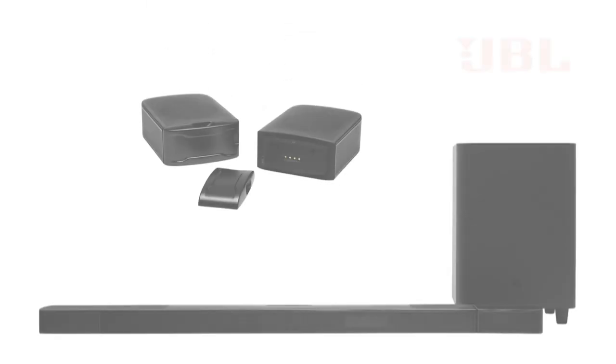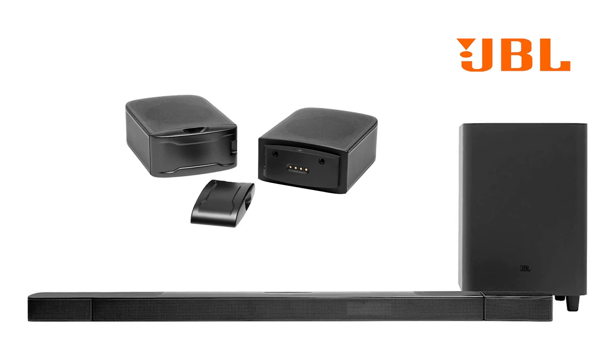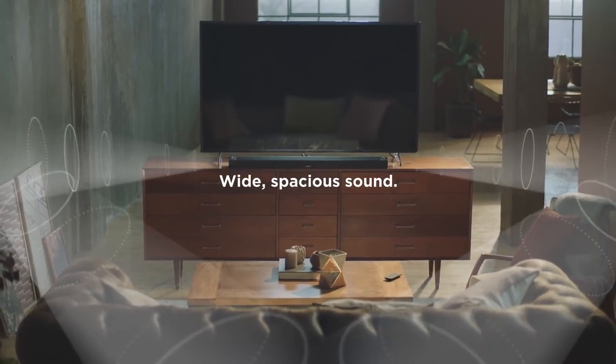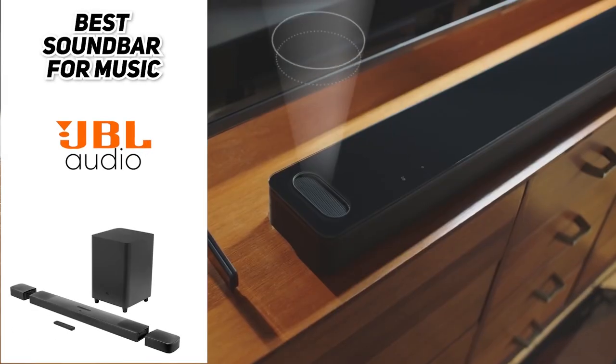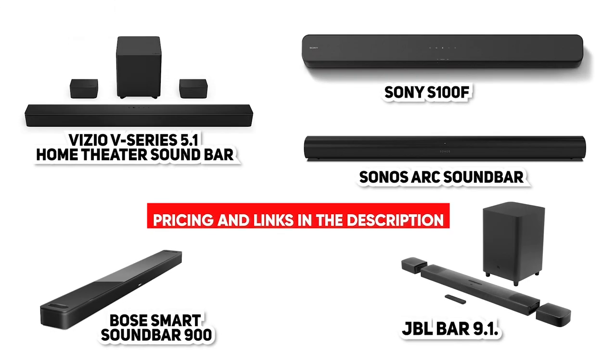The only downside to this soundbar is the size and the fact that you'll have to deal with multiple speaker units. But if you're looking for the best possible music experience and are willing to make some sacrifices in terms of size and complexity, then the JBL Bar 9.1 is the perfect soundbar for you. That wraps up our list of the best soundbars to buy in 2022 — we hope this video was helpful in finding the perfect soundbar for your needs.